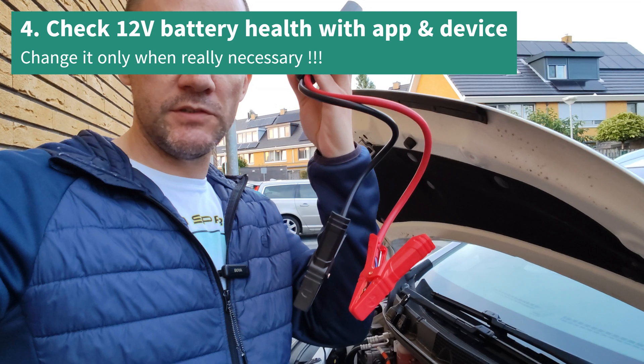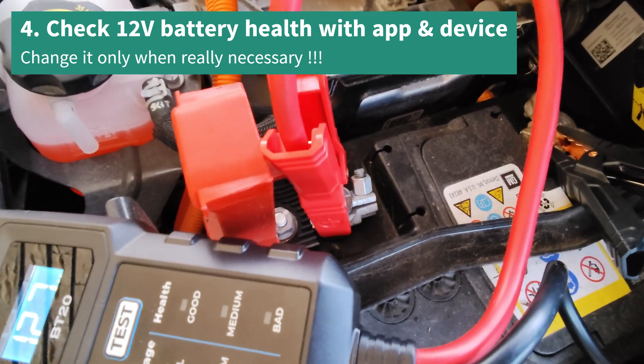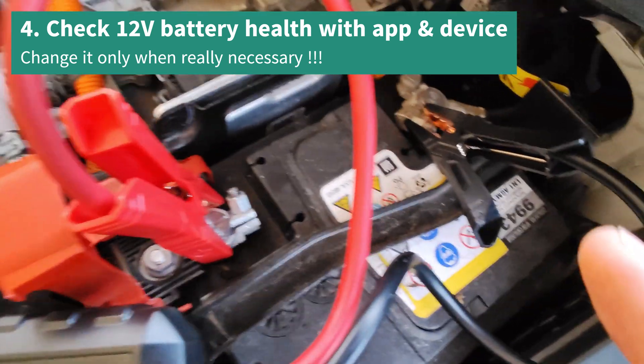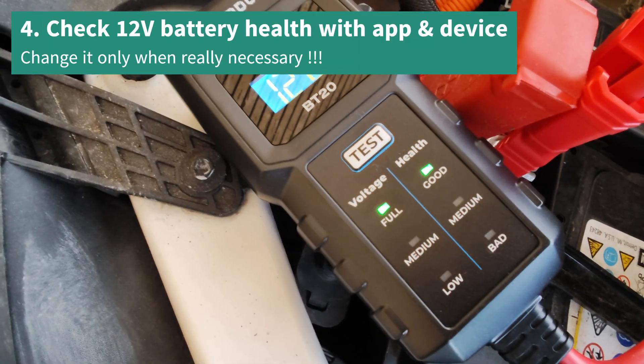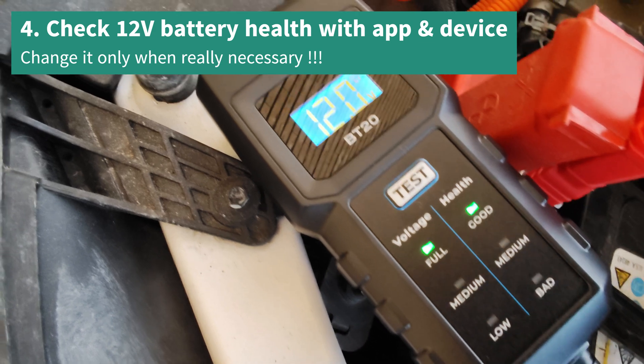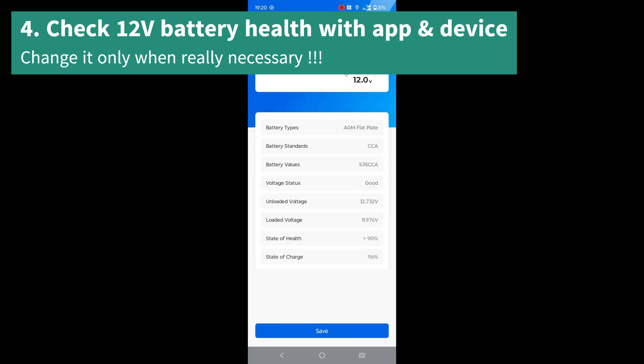Tip 4: Stop giving money to the dealer for expensive 12-volt batteries that don't need changing at all. Check the state of your battery health yourself with a device and a handy app so you're always prepared, and only change it when it's really necessary.